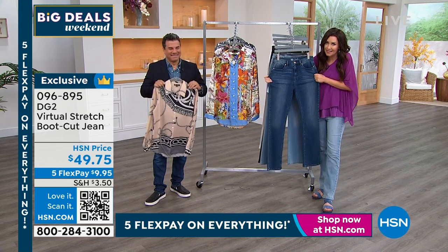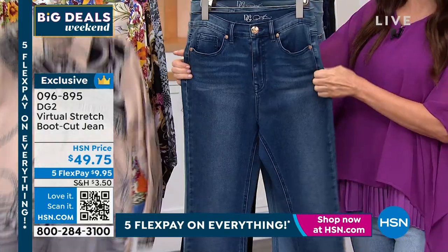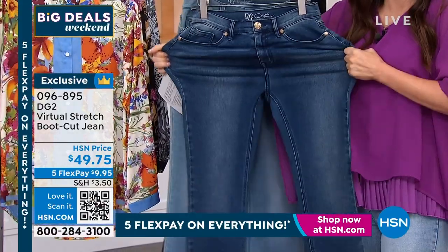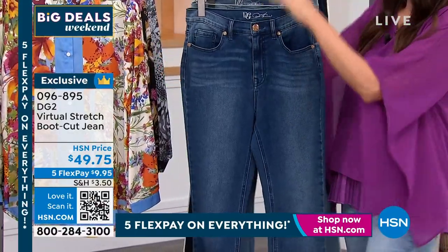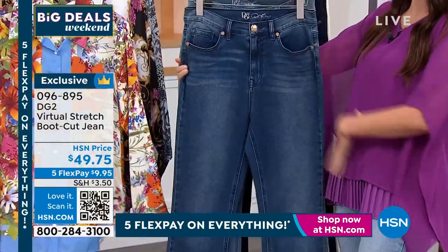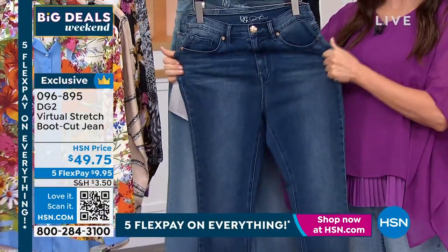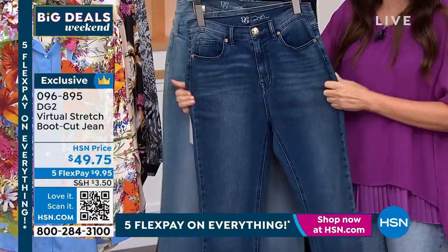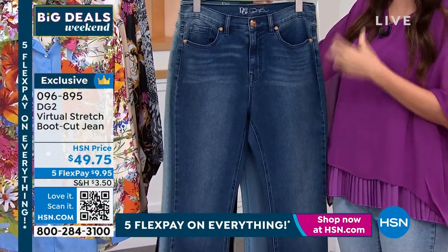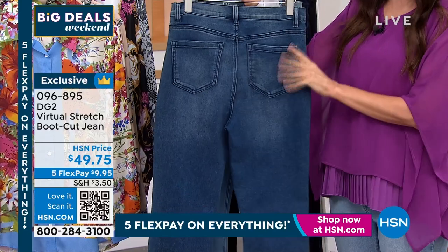We finally have it back in stock in virtual stretch. This is quite frankly your nap jean, your Thanksgiving jean. It's reminding me of that episode of Friends where Joey was wearing his Thanksgiving pants — like they were sweats. These don't look like Thanksgiving jeans, but they are, because they stretch and they never confine you, they never bug your stomach, even if you have sensitivities to things on your skin.